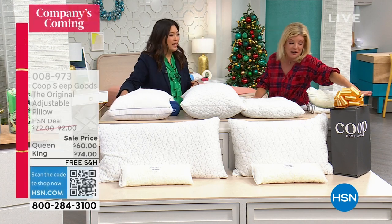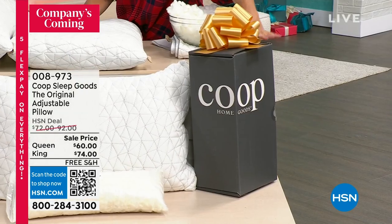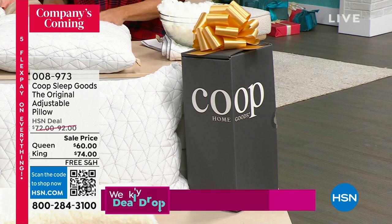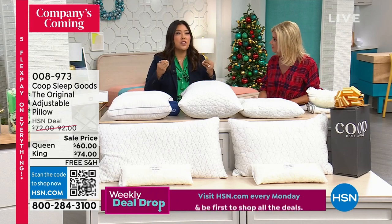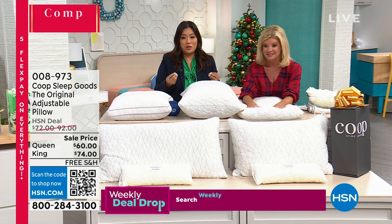That's the best thing about it. And this comes packaged — I always like talking about that too. So it comes in and everything you need to know is in that box. It has instructions on how you're going to adjust it, how to add the fill or remove the fill.